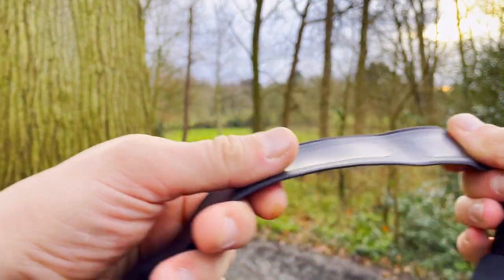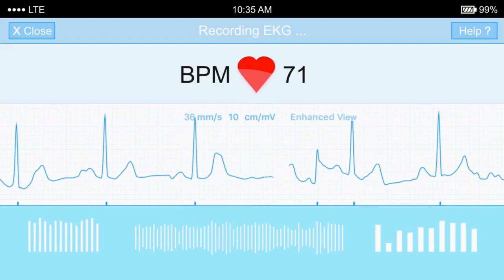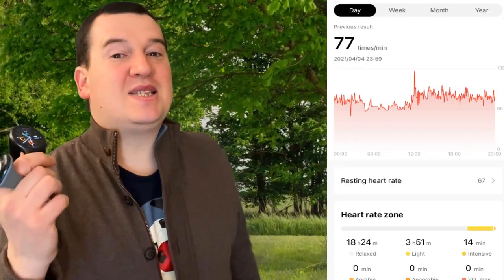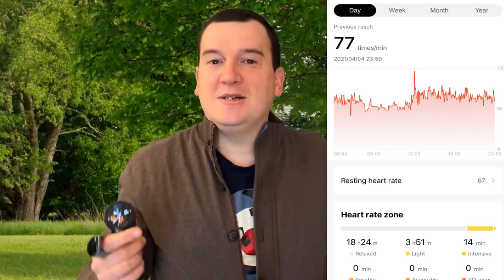On top of the active heart rate test, we also checked the heart rate during sleep. The benchmark there is a medical device which measures your heart rate every one second — that is the O2 Ring, right here. You put this onto your finger; we have a specific review about this device on the channel. This is a medical device which tracks your heart rate with medical grade accuracy, and it gave us a resting heart rate during the night of 68 beats per minute. The GTR2E gave us a heart rate of 67 beats per minute — that's very close.